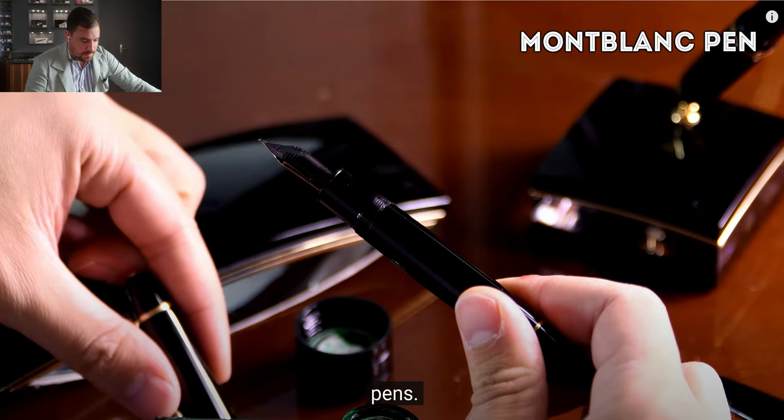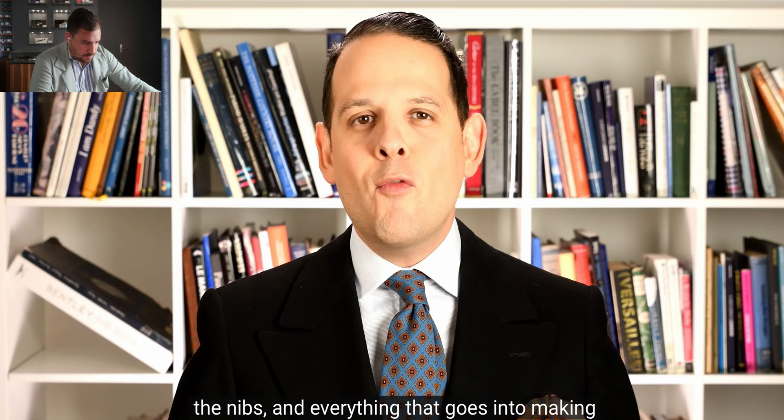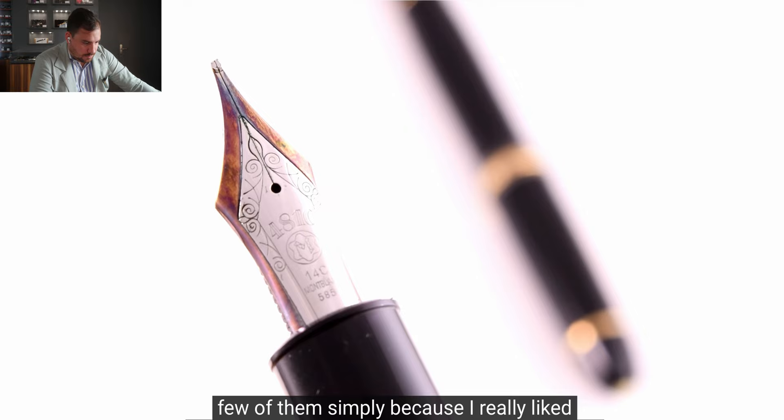At one point I had over a hundred of them in my collection. Although they were mostly vintage, I learned a lot about the brand, the history, the materials, the nibs, and everything that goes into making a fountain pen. Over time I lost interest in collecting and sold most of them off. However, I kept a few simply because I really liked them — timeless pieces that were really worth it to me.